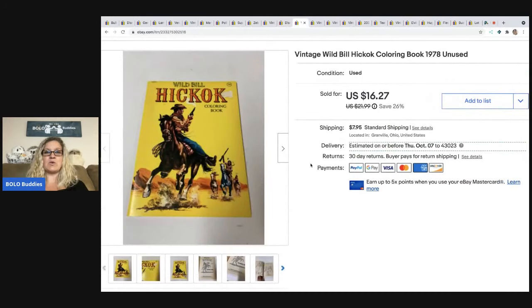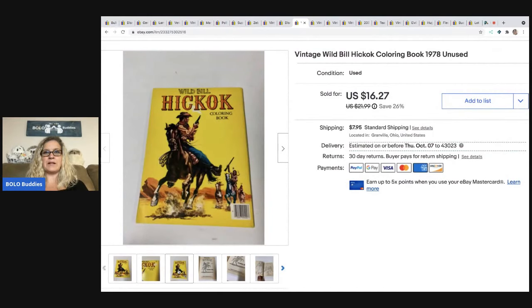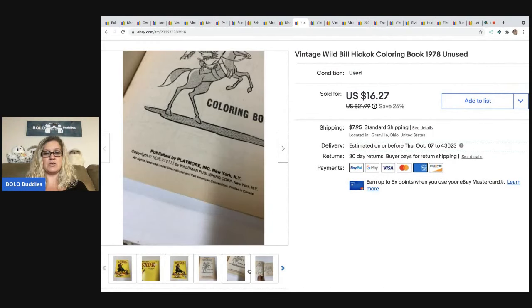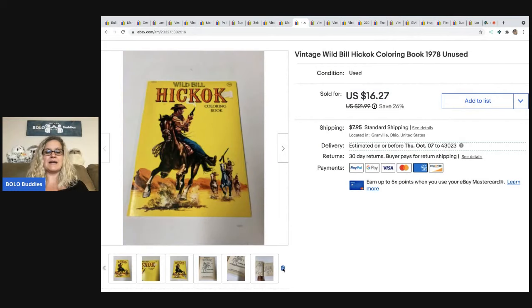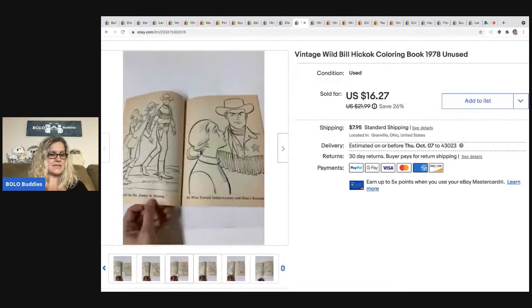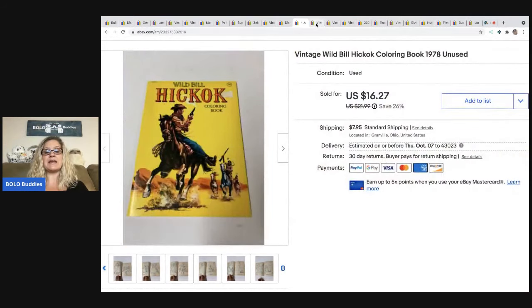The next item that sold took a long time to sell, but I knew that it would. It's a vintage Wild Bill Hickok coloring book from 1978 — unused, super cool item. I did have a couple of these; the other one sold faster. I sold this at best offer for $15 and the buyer paid shipping. I got this in a big lot of items at a garage sale.